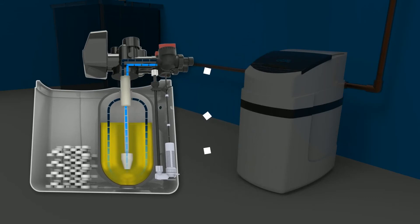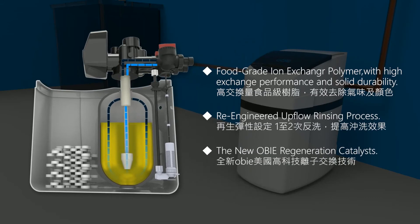Intelligent backwash rinsing process design allows for cleaning cycles that thoroughly regenerate the food-grade ion exchange polymer inside.